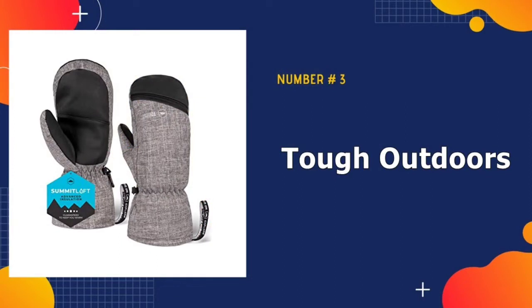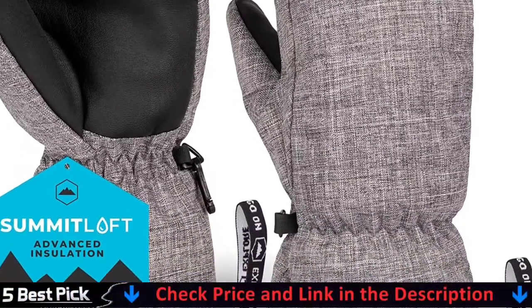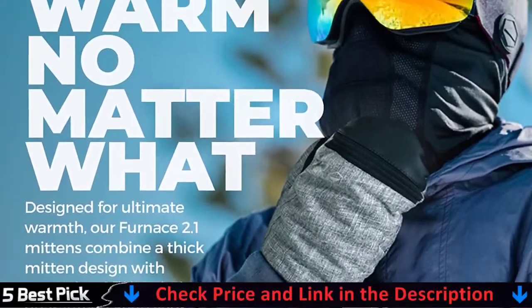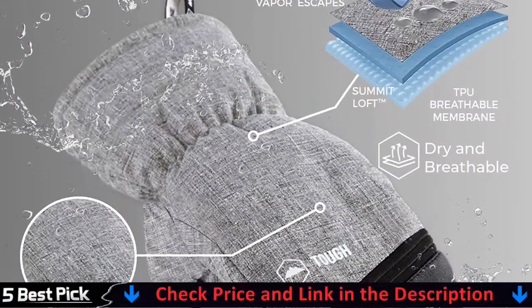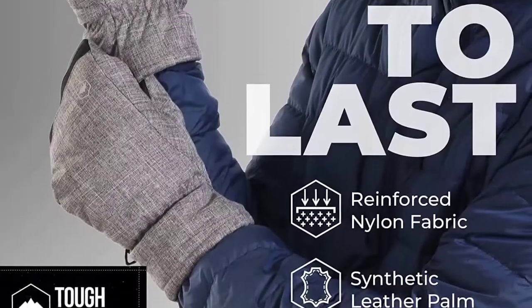Third in our list is the Tough Outdoors Winter Ski Mitten. Warmer than gloves for keeping your hands as warm as possible, you just can't beat the mitten design. Mittens keep your fingers together, which effectively keeps them warmer than when fingers are separated in gloves. The fleece lining and thermal insulation also keep your hands dry and toasty all winter long.